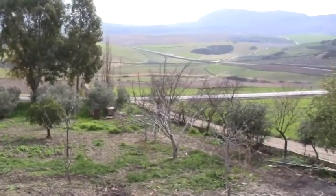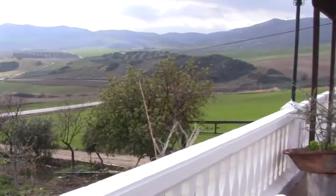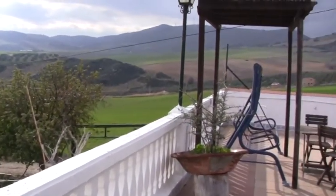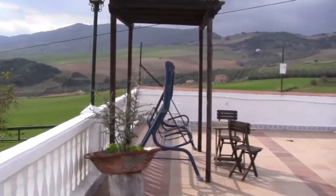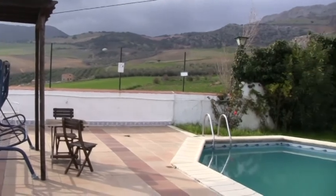So here we are at a country house in Cañet de la Real, about 20 minutes from Ronda and about 40 minutes from Malaga Airport.